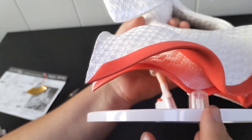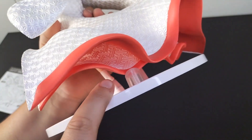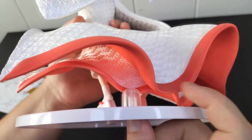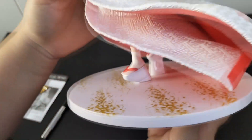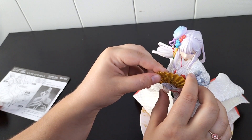Attaching to the base. Don't forget the tiny support — this is important so the figure doesn't bend over time, and all the weight has to be very well distributed. Attaching also the hand fan, and everything is in place.